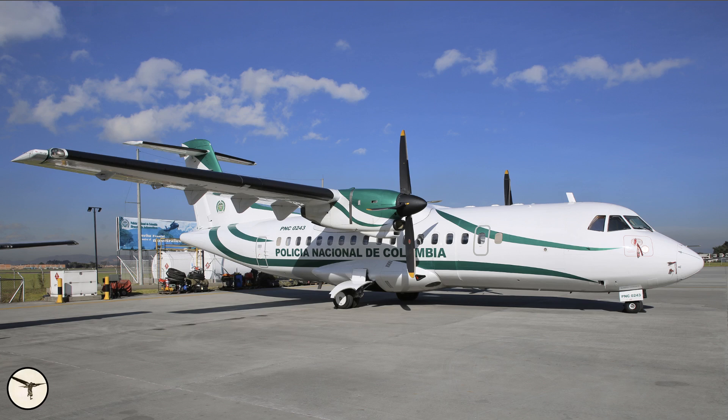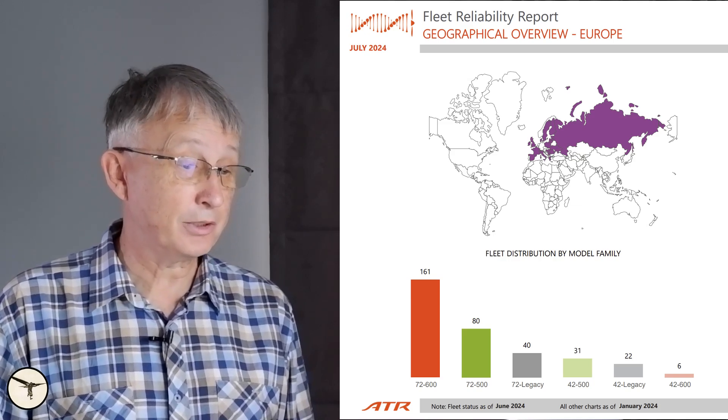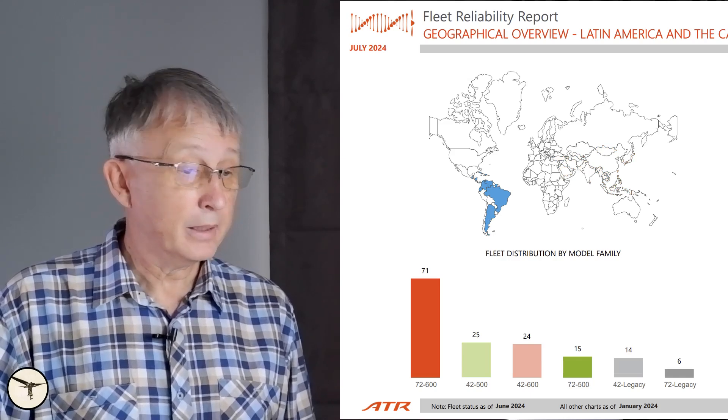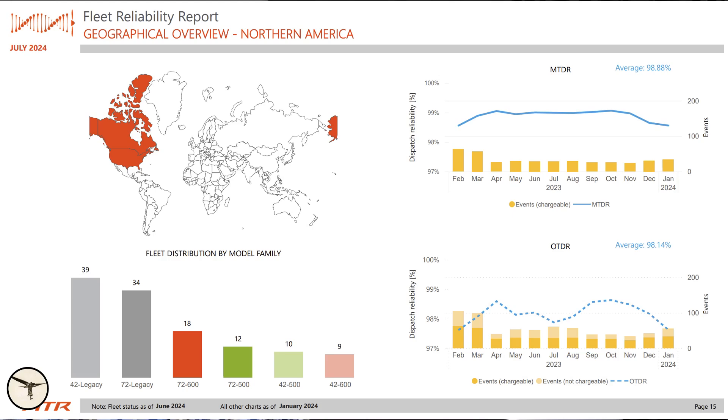The oldest ATR flying today is serial number 11, operated by Policia Nacional de Colombia. Looking at geographic distribution, we see a majority of 72-600 followed by 72-500 in Europe, the same trend in Asia, and Latin America and the Caribbean also has a majority of 72-600. In Africa there is a majority of 72-500 closely followed by 72-600. In Northern America we see the majority of legacy models, many operating in very harsh conditions. It would be great to hear from those flying in Canada — how do these old ATRs compare with the older Dash 8s flying in the same area?